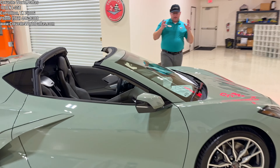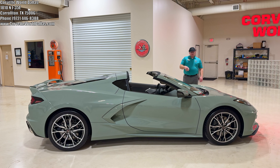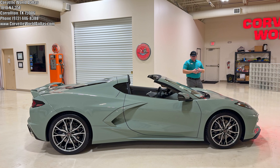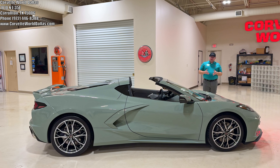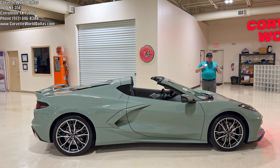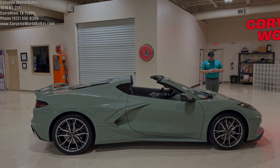So again, breaking it down: this is a one-year color, Cacti Green, a one-year deal with the Artemis interior — 3LT Z51 with front lift and the premium wheels. If you are interested in this beautiful car or any other Corvettes in my inventory, please see our info in the corner and down in the description below. Tell me what you think of Cacti — does it live up to the hype of finally getting a green again? I personally like it, because in person it's part of the new generation of pastel colors coming onto the market, and I've got to give credit to Chevy for taking a step in this direction. Hopefully we'll get some more greens sooner than every 10 years. Leave a thumbs up, subscribe, and I will see you on the next one.